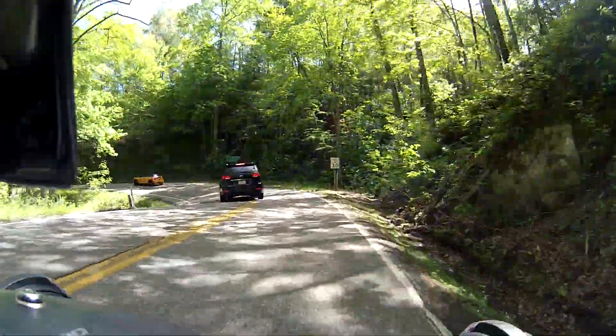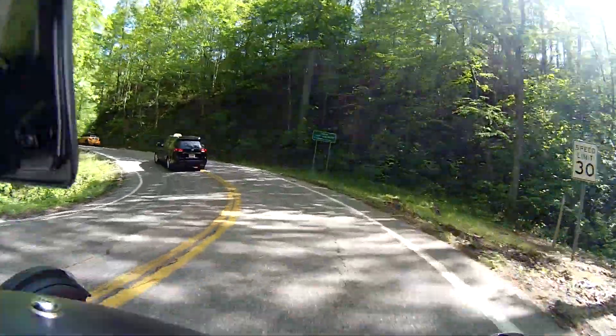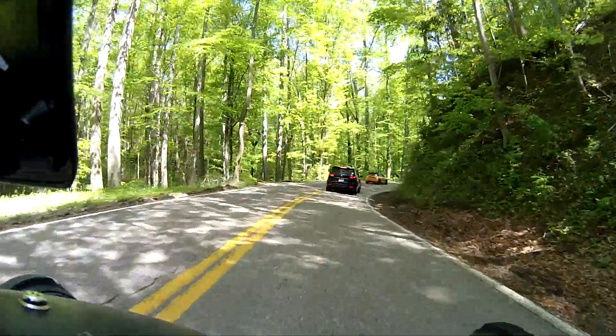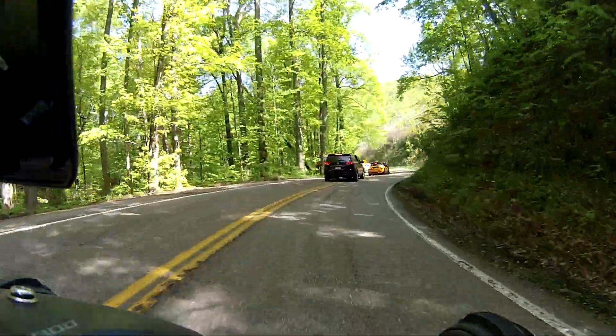The sign said for the next 12 miles, and of course the dragon is 11 miles, so I think it's pretty much going to cover the dragon pretty good. But we'll ride around here and see what we've got.